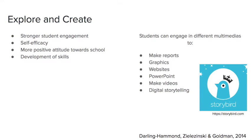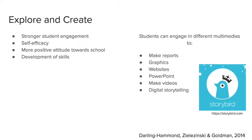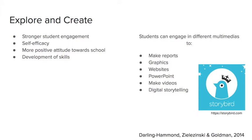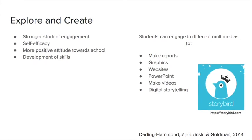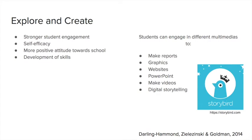Storybird is a website for digital storytelling. I was introduced to it in my undergrad and actually utilized it for a project. There are a ton of different animations, and students create their own stories, which allows them to think creatively while still tending to the curriculum. It's very important to promote creativity in today's classrooms, especially giving at-risk students and all students a creative outlet.